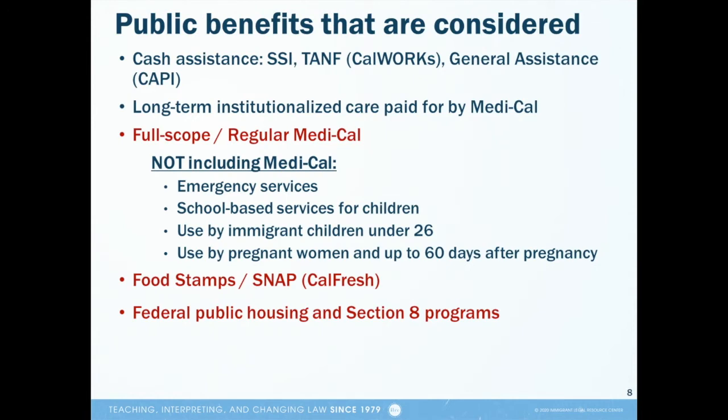The Trump Administration implemented two new public charge policies in February of this year. One of the changes was adding consideration of additional public benefits programs for public charge purposes. This means that officers are now considering all of the programs listed here when they're trying to predict whether the intending immigrant in front of them is likely to use government services in the future. The programs in red are the newly added programs. The programs in blue were always considered in public charge evaluation.